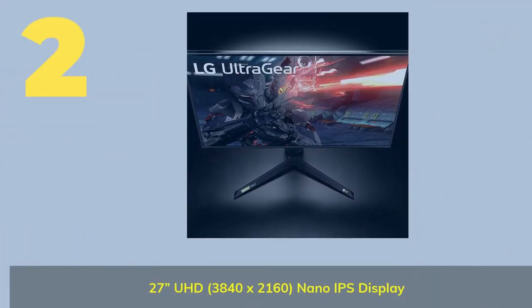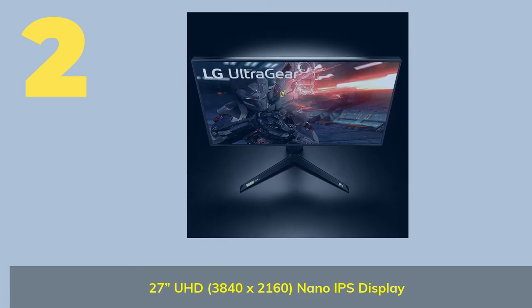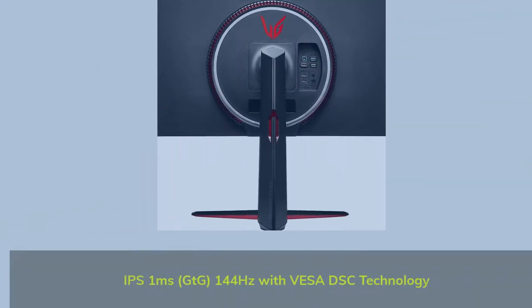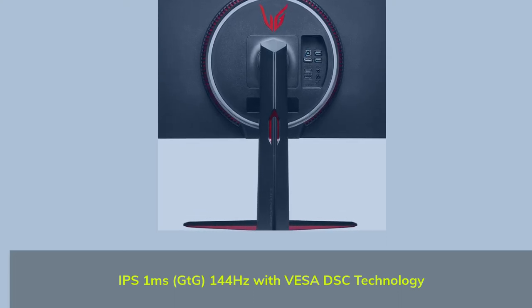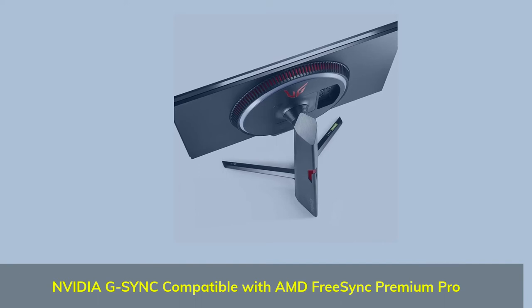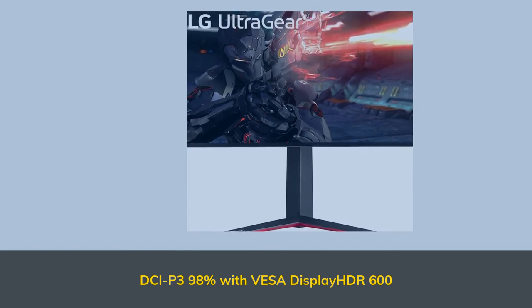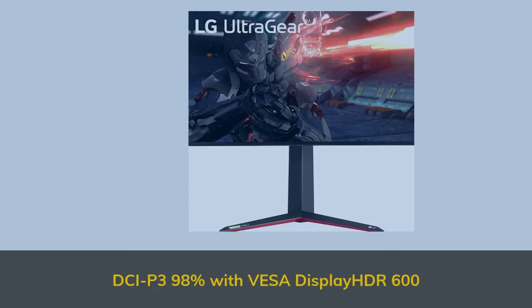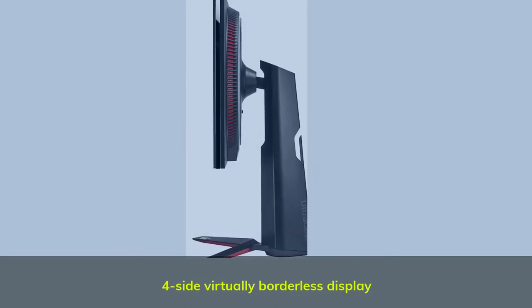Number two: a 27-inch UHD 3840 by 2160 Nano IPS display with IPS one-millisecond GTG and 144Hz, with VESA DSC technology. NVIDIA G-Sync compatible with AMD FreeSync Premium Pro, DCI-P3 98%, and VESA DisplayHDR 600. Features a four-sided virtually borderless display.